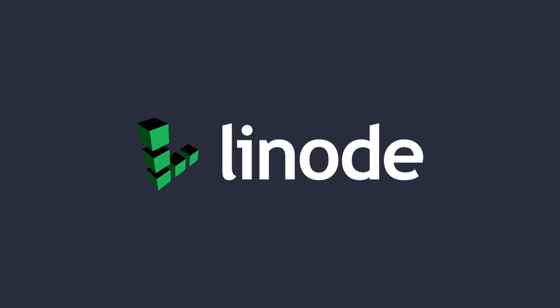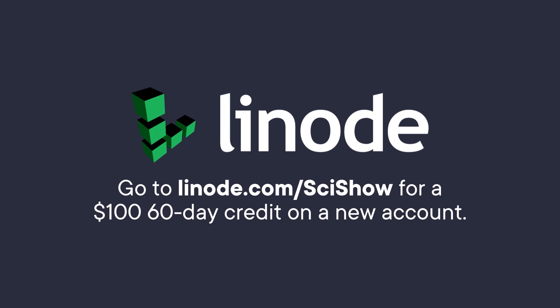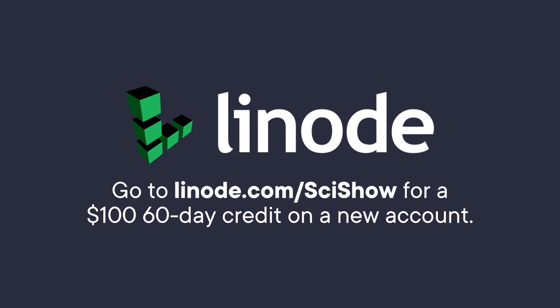Thanks to Linode for supporting this episode of SciShow. You can go to linode.com/scishow to learn more and get a $100 60-day credit on a new Linode account.